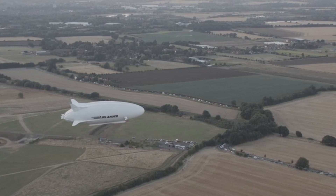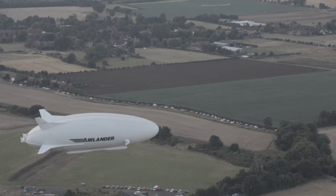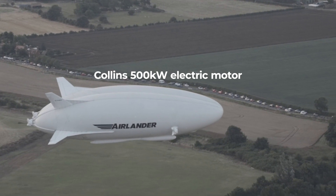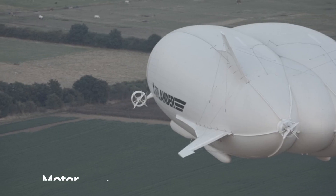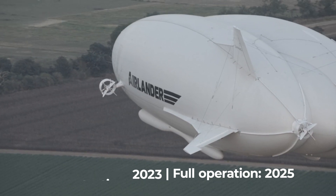Electric motor technology from Collins Aerospace is also being used in a rather unique form of future air transportation. The hybrid air vehicle's Air Lander 10 will use a 500kW electric motor from Collins as its power plant, initially in a hybrid electric format. Flight testing of the motor is expected in 2023, with operation of the Air Lander expected in 2025.